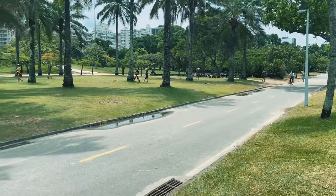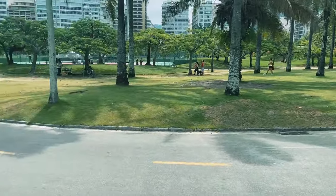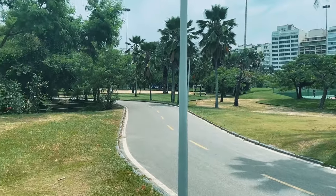It's a bit overcast here in Rio but it's still about 28 degrees, so I'm definitely wearing sunscreen. The walk to Botafogo Beach is about a half hour from here, but you can walk along the boardwalk and the views are pretty incredible. Let's do this.